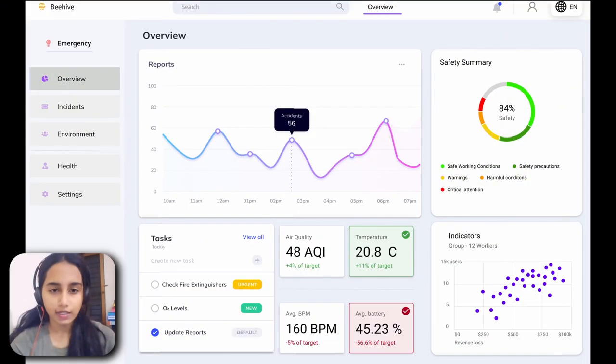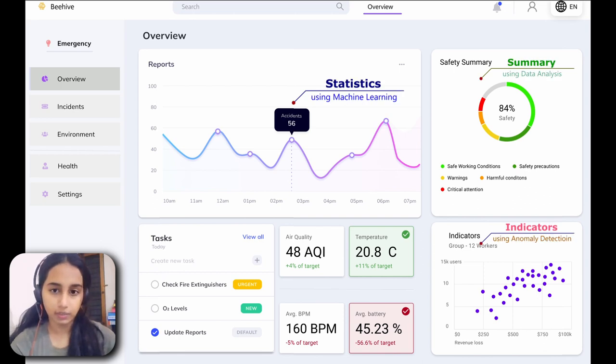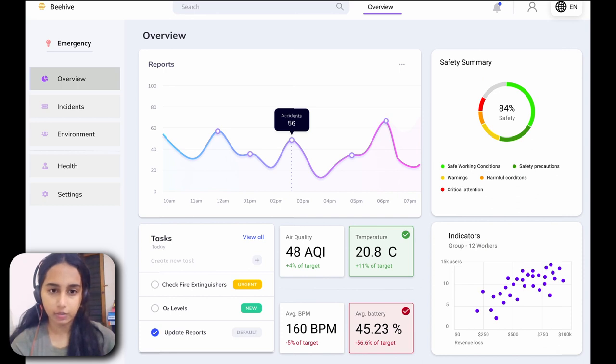Once the data is uploaded to the backend server, we want to access this information and display it on a website that can be viewed by admin staff. We constructed a safety dashboard to provide administrators access to the data collected from workers along with their environmental conditions. This is a control panel where administrators can see real-time updates on vitals such as oxygen level, air quality, temperature sensors, gas indicators, etc. The dashboard is also updated with statistical representations by applying machine learning algorithms to analyze and interpret the received data.